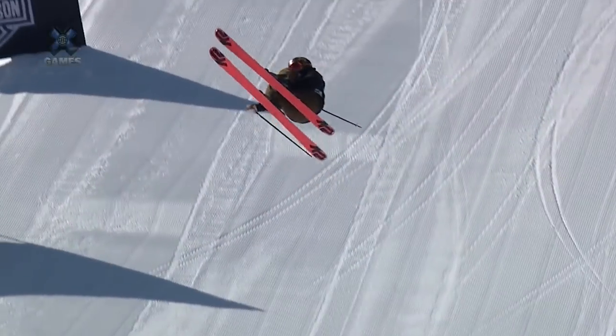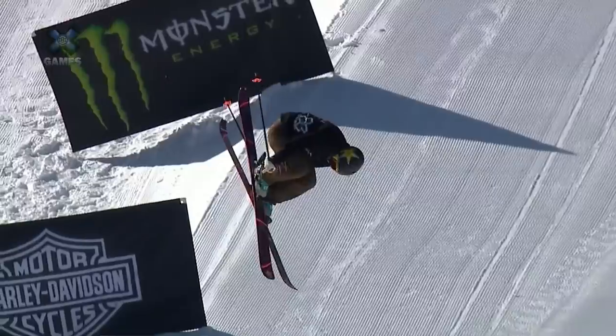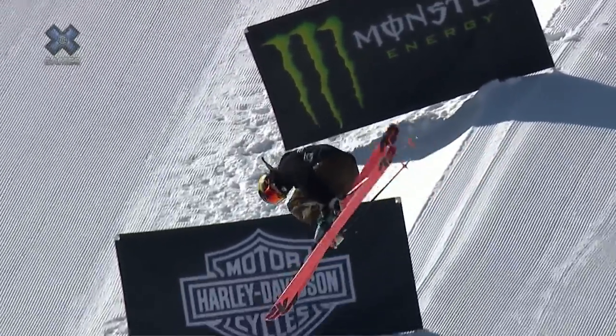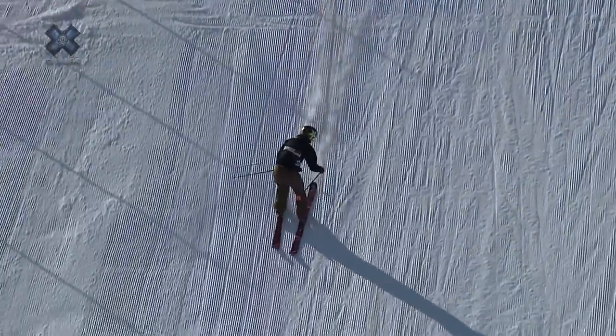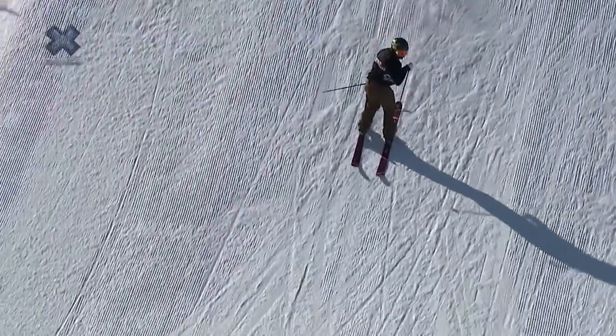She cleaned it up from last run, went a little bit bigger, reaching back for the Japan grab, hanging on to it through both rotations, and putting her feet down squarely on that landing after that second blue line. Really nice trick for Johanna.